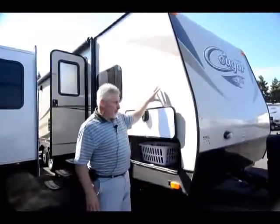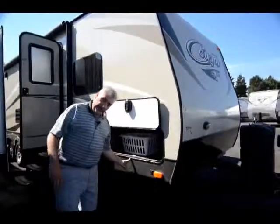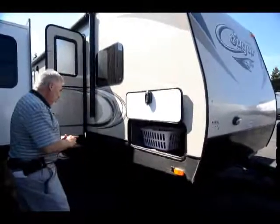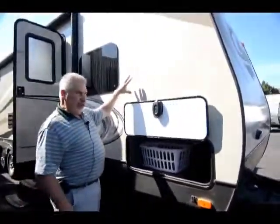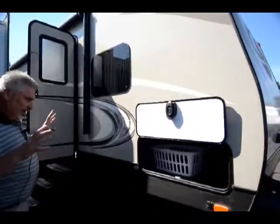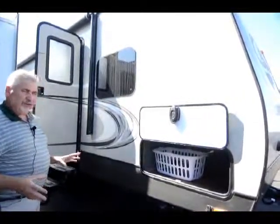Hi, this is Joe Bass with the RV Corral in Eugene, Oregon, and I have a unit that just came in recently. Cougar is coming out with some new exterior colors, and this is one of them. They've actually changed the skirting around where it's not the dark copper color anymore — it's more of a green tone, and I would say it's more of a platinum color on the outside. It's a very beautiful unit.